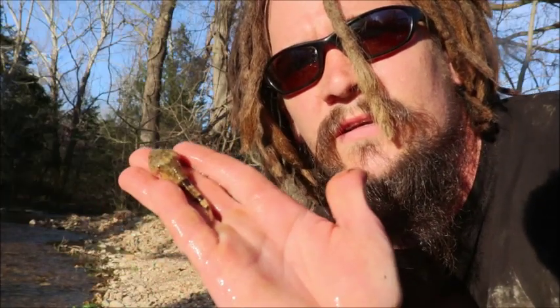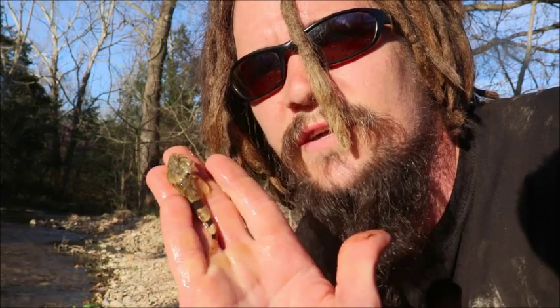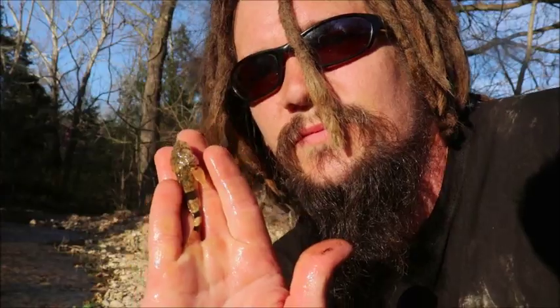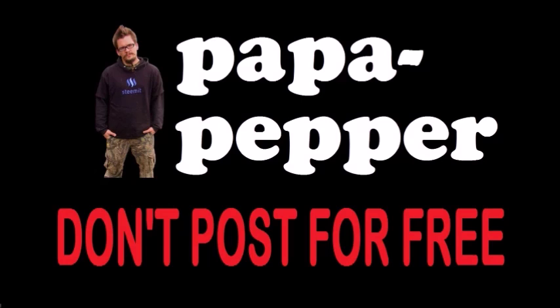So that's the freshwater sculpin, guys — just another one of the Wild Man's Wild Friends. If you ever see one out in the wild, now you'll know what it is and what it does. Pop out — as always I'm Papa Pepper.